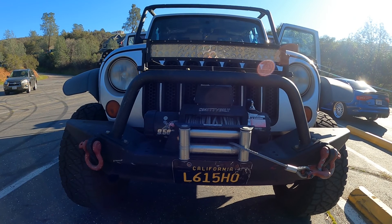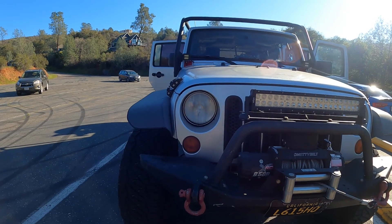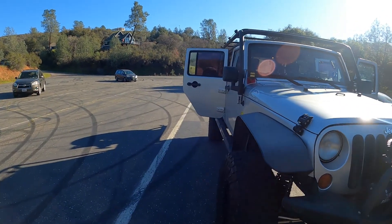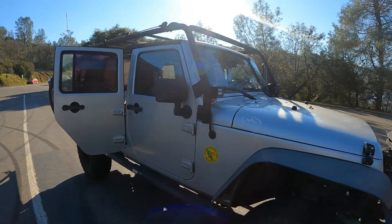This is a Smittybilt 9500 winch and I've used it quite a bit to pull folks out. That's a Body Armor bumper - they don't make those anymore. I think that's kind of old-school. We got that about nine years ago. Anyways, there she is.